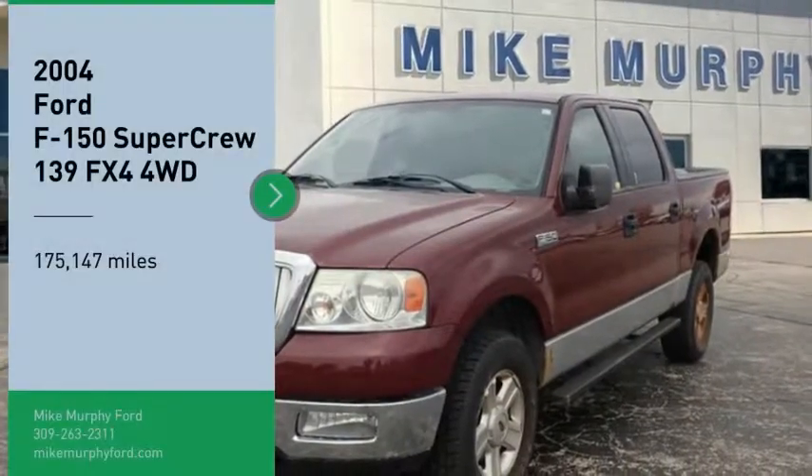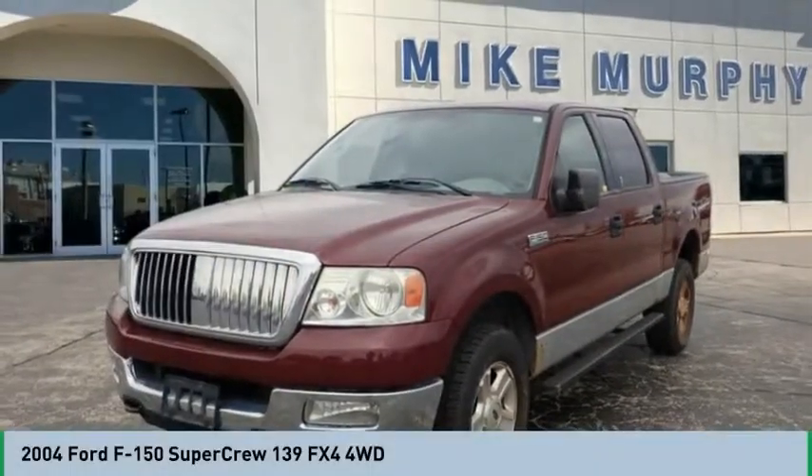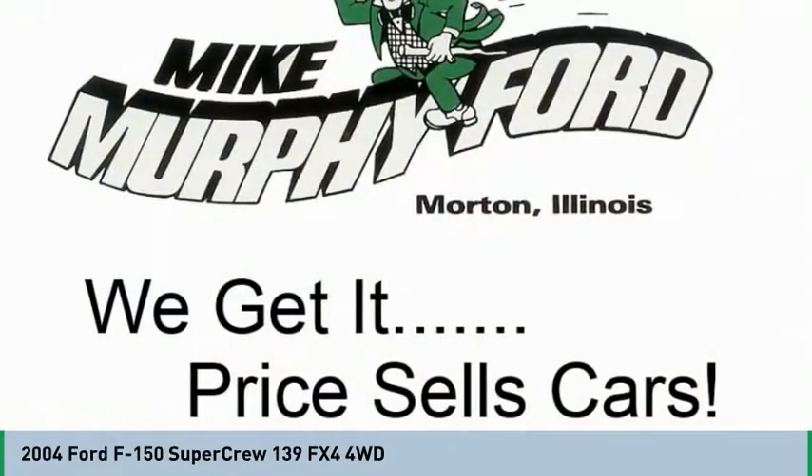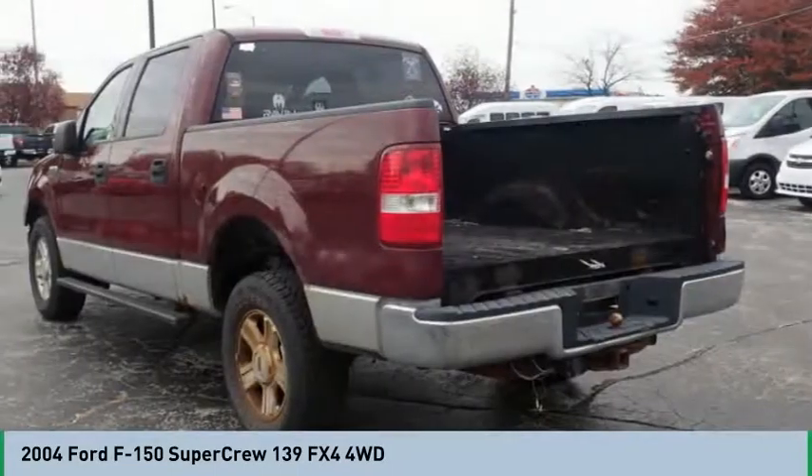Stop by and take a look at a 2004 F-150. A Ford F-150 knows how to handle any situation. It's built to follow orders. No whining.